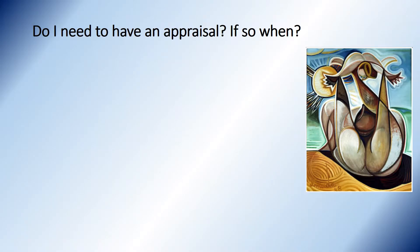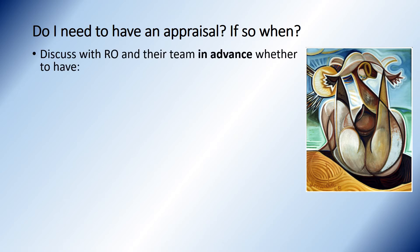A common question is: do I need to have an appraisal if I'm taking a break, a maternity break? And if so, when should I have it? The key thing is to discuss this in advance with your RO and their team and decide whether you're going to have a missed, approved missed appraisal, or whether you might have an early or late appraisal.